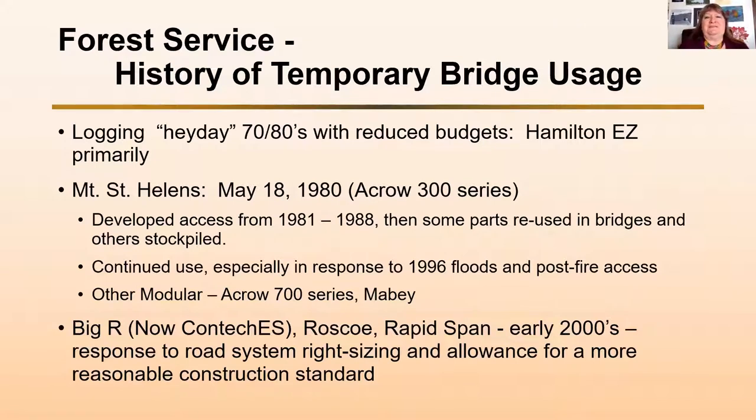Starting with the Forest Service history of temporary bridge usage: in the 50s and 60s, we had a lot of timber production. That production was accomplished by constructing predominantly reinforced concrete bridges. Concrete was cheap, labor was cheap — they were trying to get everybody back to work. It was a boom time, and we had a lot of reinforced concrete bridges built in the late 50s and throughout the 60s.